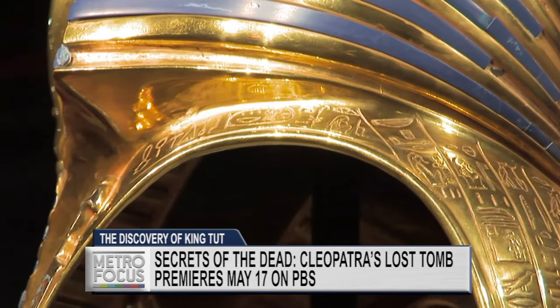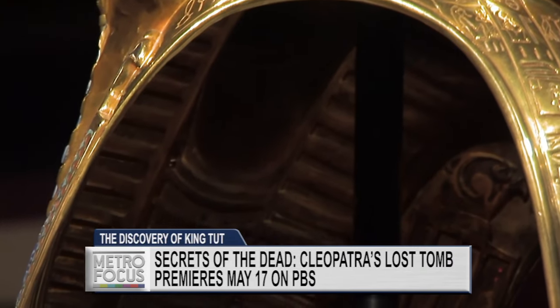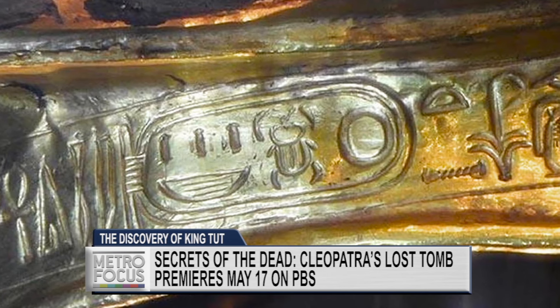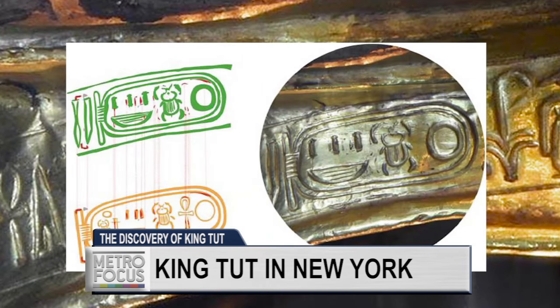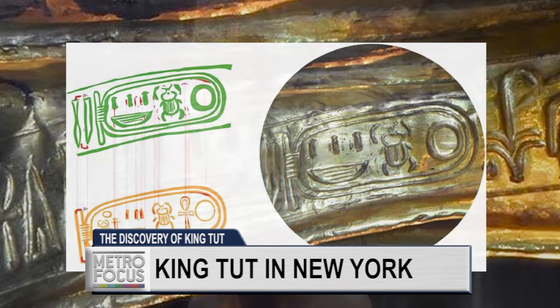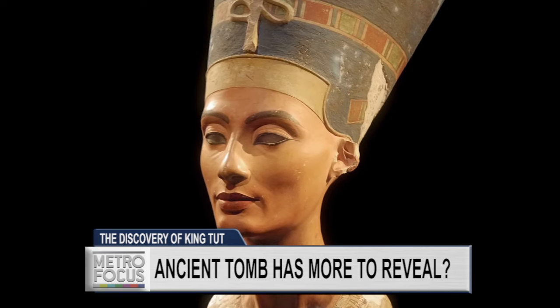I was looking at the mask again recently in Cairo. They turned the piece so that you could get a closer look at the inscription on it. As it is now relit, we can see that the inscription has been changed. And you can actually see enough of the original inscription — the underlying name is, in fact, that of Nefertiti as co-regent of Akhenaten, who was Tutankhamen's father.